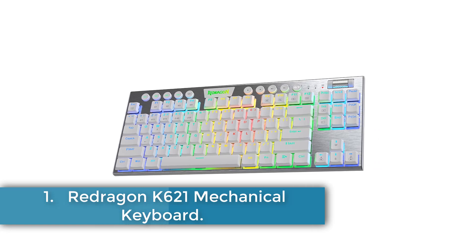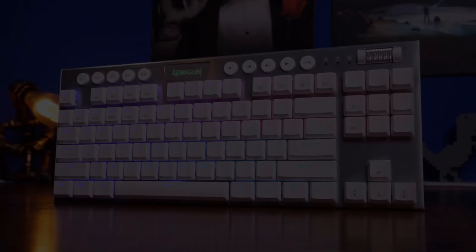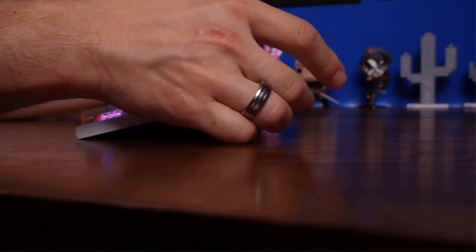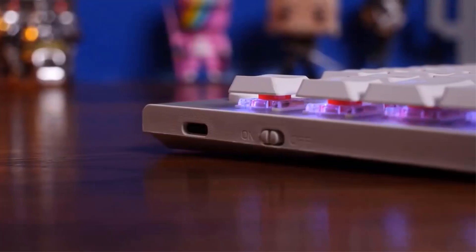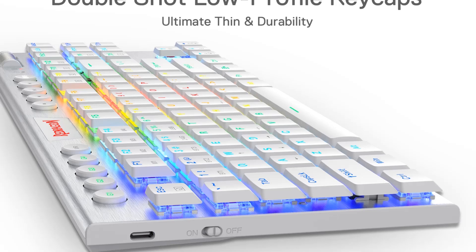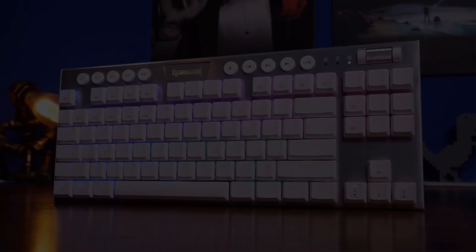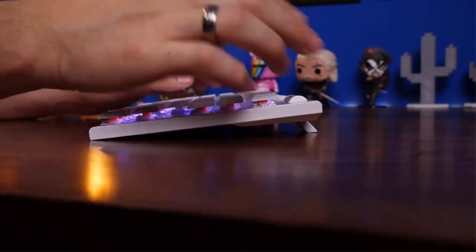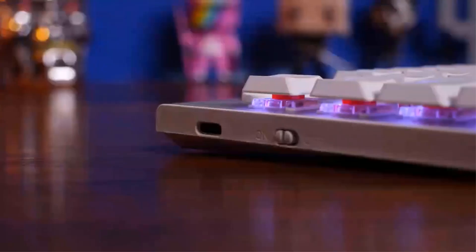Redragon K621 Mechanical Keyboard. The Redragon K621 is a versatile mechanical keyboard designed for enhanced connectivity and performance across various devices. Featuring Redragon's innovative 3-mode connection technology, it supports USB-C wired, Bluetooth 3.0, 5.0, and 2.4 GHz wireless modes, ensuring seamless connectivity with multiple devices. Its 80% tenkeyless layout with low-profile keys optimizes space for mouse movement and offers a shorter actuation distance, enhancing precision and speed.